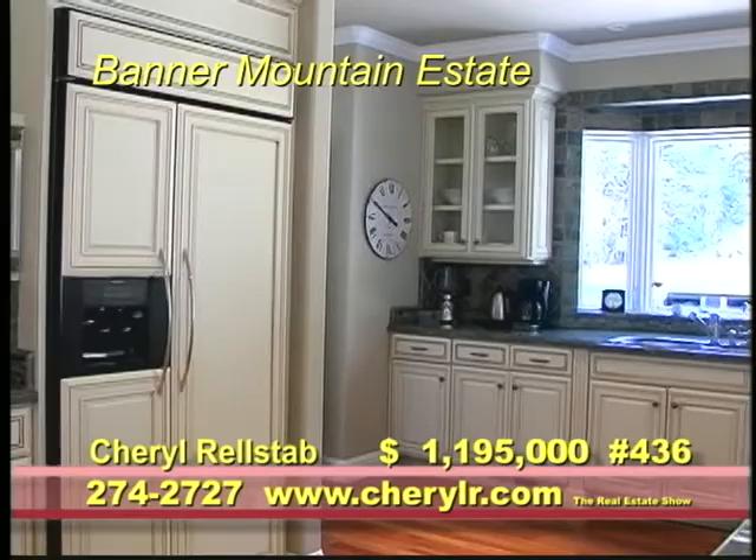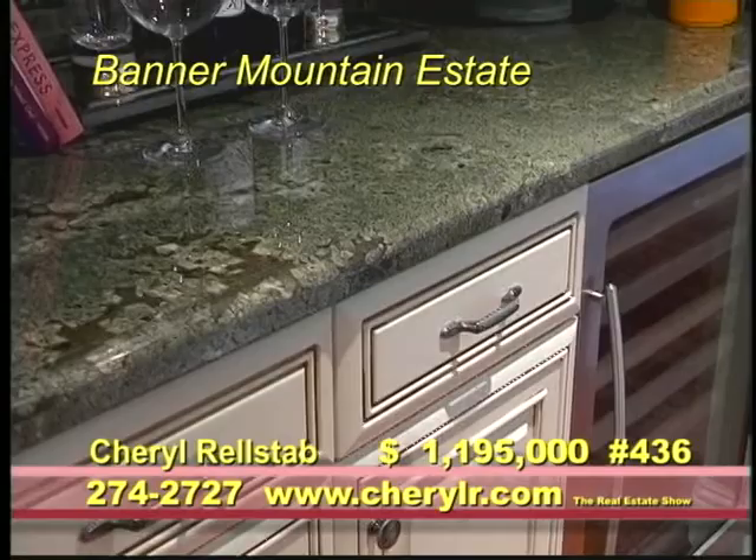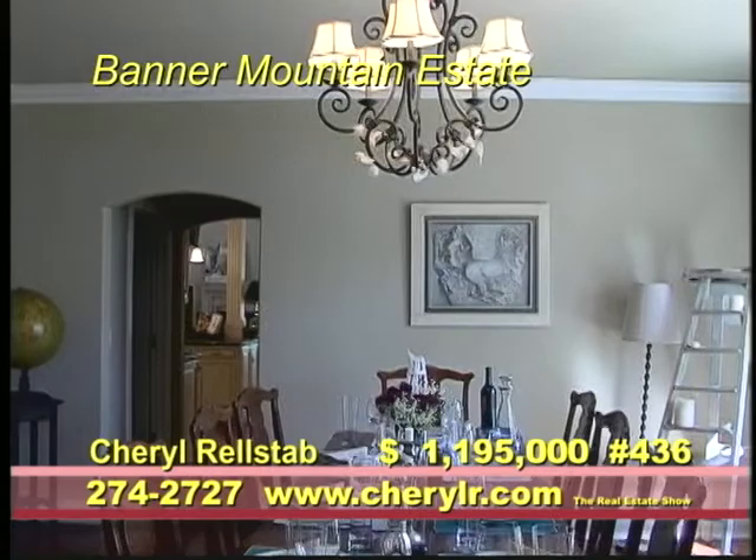The large gourmet kitchen has European-style custom cabinetry, high-end appliances, and granite countertops. An elegant butler's pantry connects to the formal dining room.